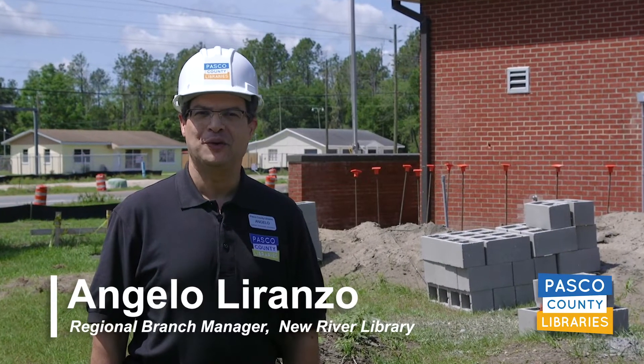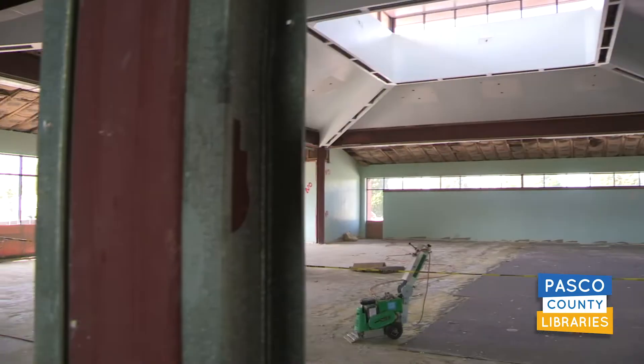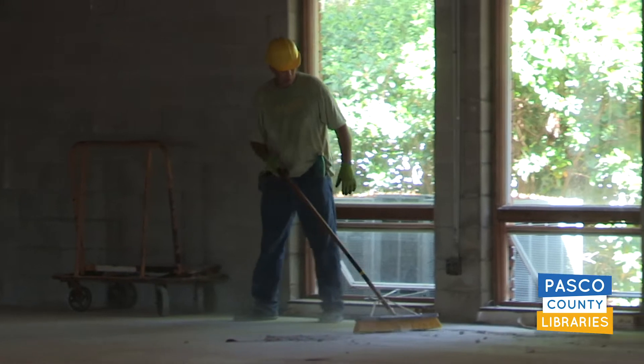Hi, I'm Angelo Lorenzo, Regional Branch Manager of the New River Library. The beginning stages of the remodeling are well underway. All the furniture, fixtures, and materials have been removed and the actual interior demolition has begun.